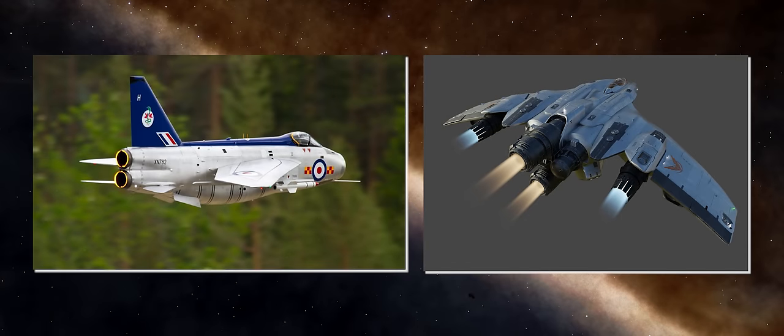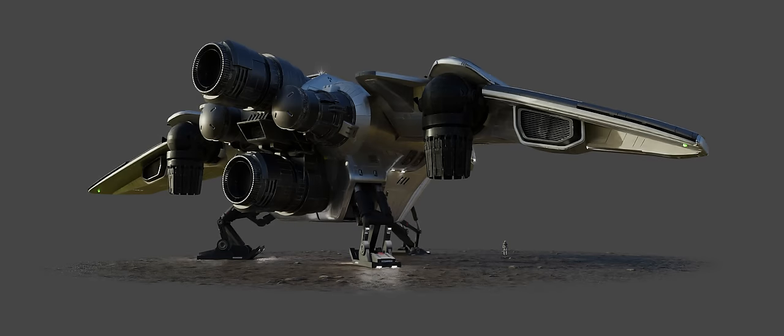Frontier have stated that the unusual for Elite Dangerous vertically inline engine configuration, picked up by many observers when the first teaser was released, is a direct inspiration taken from the famous British Electric Lightning jet from the early jet engine era of the 1960s. Interestingly, the rendering of the ship also links to a lightning jet fighter from a very different age.